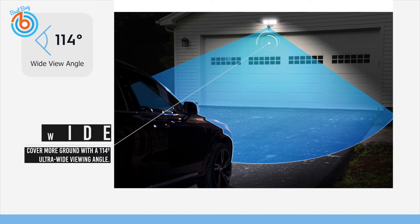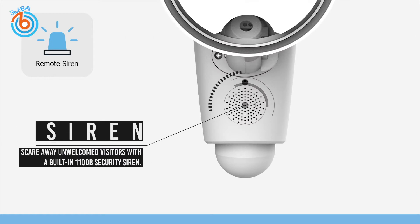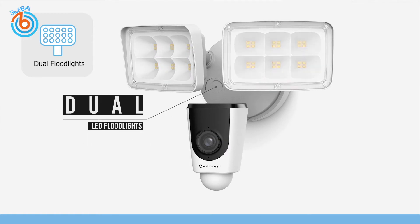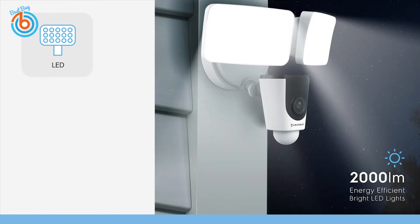directly to a Class 10 micro SD card up to 256 gigabytes for continuous recording. This Wi-Fi camera is equipped with active deterrence, including a boisterous 110-decibel security siren and illuminating built-in floodlights that can be triggered manually, automatically,